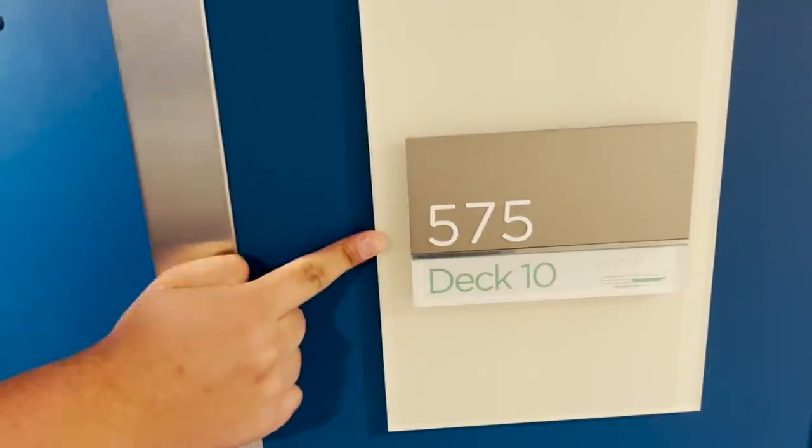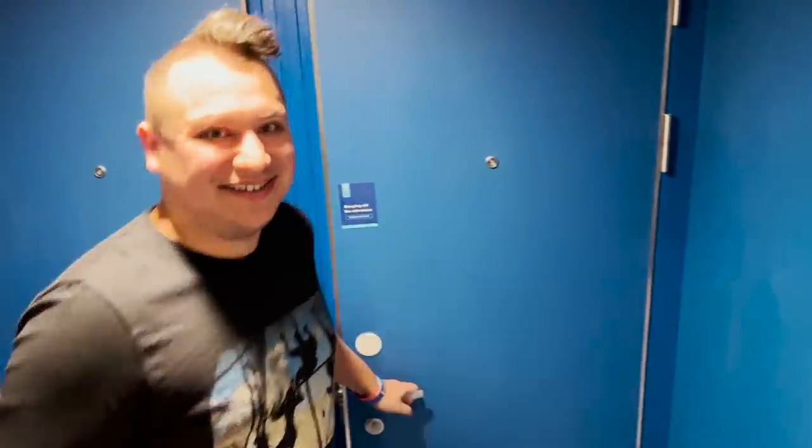We're on board the brand new Wonder of the Seas. We are on deck 10, room 575 in a virtual balcony. Come on inside. Thank you so much for joining us. I'm Jared. Jordan's behind the camera and we're JJ Cruise. We are so excited for you to be joining us on Wonder of the Seas, the world's largest cruise ship — or the world's biggest cruise ship. Let us know in the comments which one you would prefer.